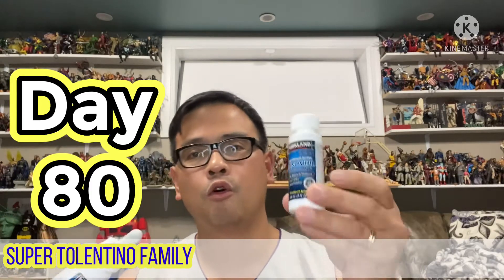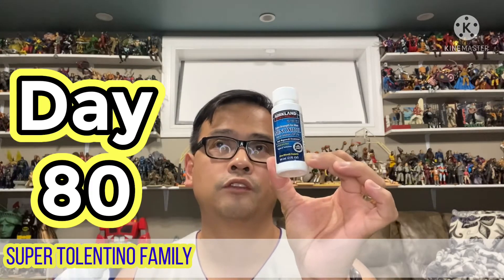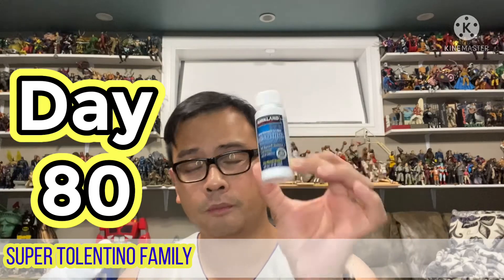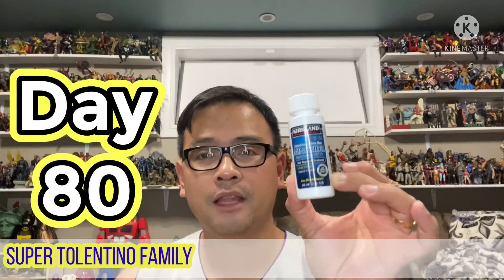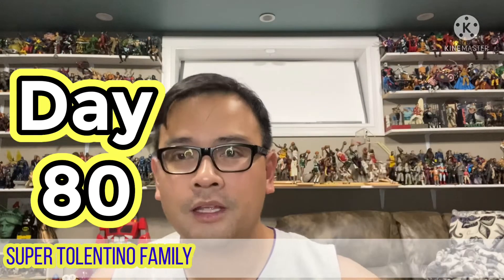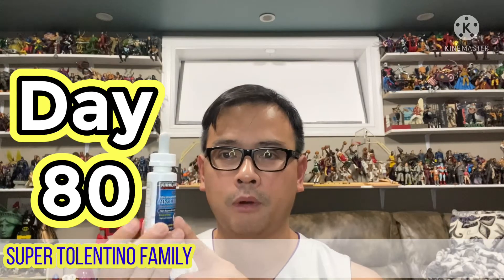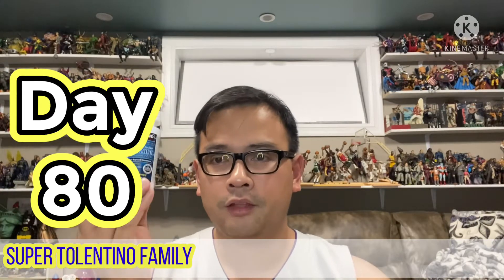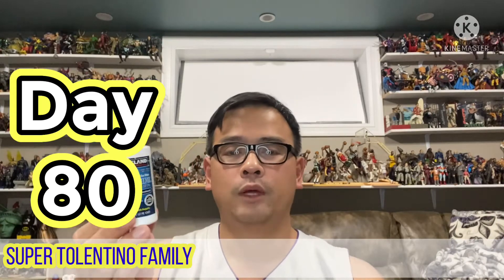This third bottle is empty now, and I'm going to use my fourth bottle, which was supposed to be started on my 90th day — so I'm 10 days ahead. I'm just letting you know: don't get upset when you buy a bottle just to try it out and it only lasted you 25 days.